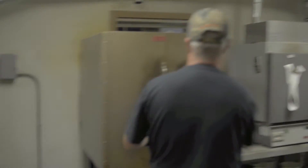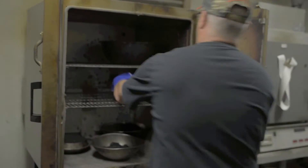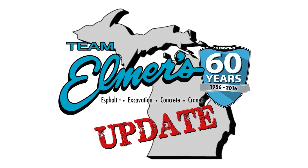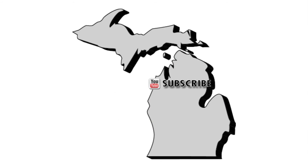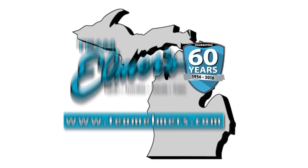Thanks for tuning in to another episode of the Team Elmer's Update. As always, stay safe out there — we'll see you next time. Don't forget to subscribe, follow us on Twitter, and like us on Facebook. Check out TeamElmers.com for more project information.